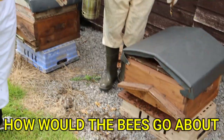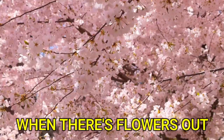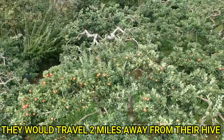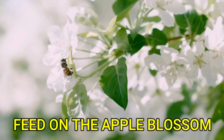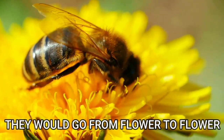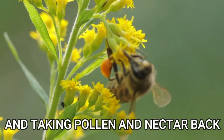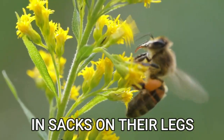How would the bees find pollinating flowers in the area? So in the springtime, when there are flowers out, they would travel two miles away from their hive, and they would go around and feed on the apple blossom and all the flowers around. They would go from flower to flower, collecting the pollen and nectar, and taking pollen and nectar back in little sacks on their legs.